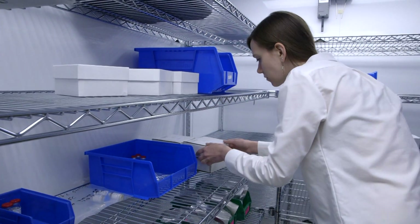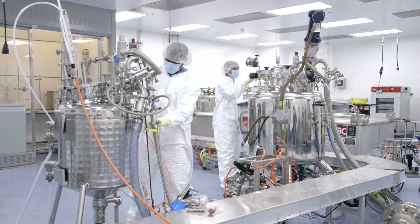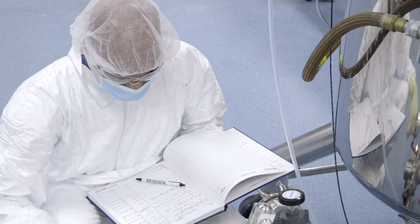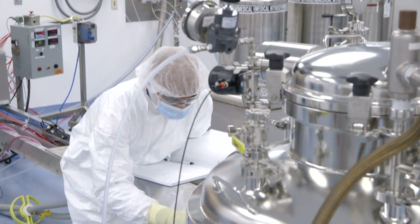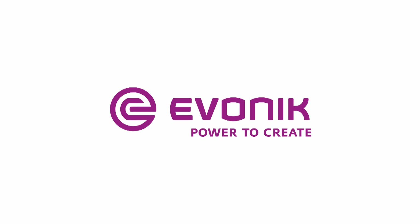With our expertise and our focus on complex parenteral dosage forms, we can accelerate the development process to bring our partner's products to market quickly. From product development to commercial manufacturing, Evonik offers a complete portfolio of integrated drug delivery services. We make drugs smarter. Evonik. Power to create.